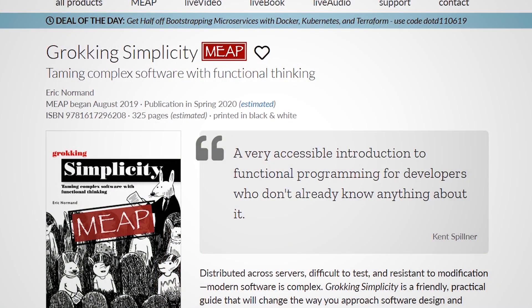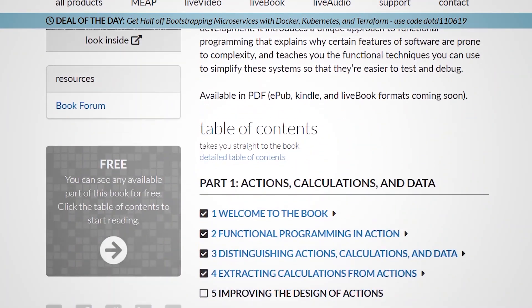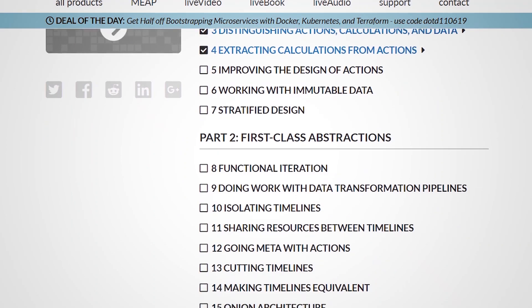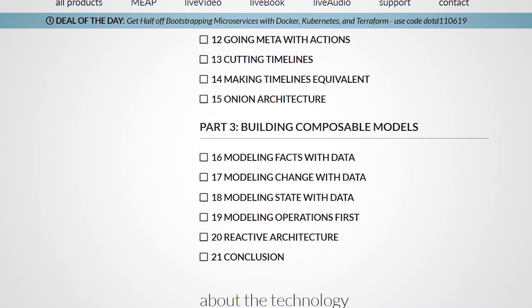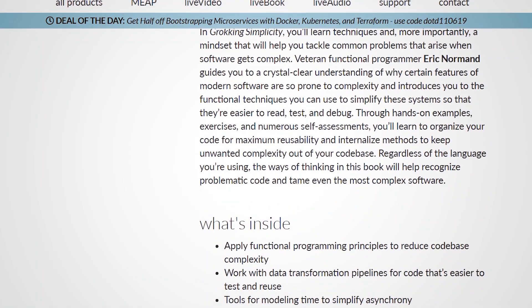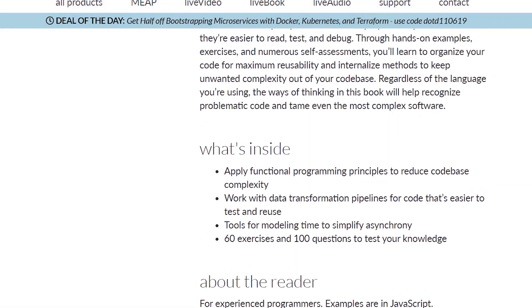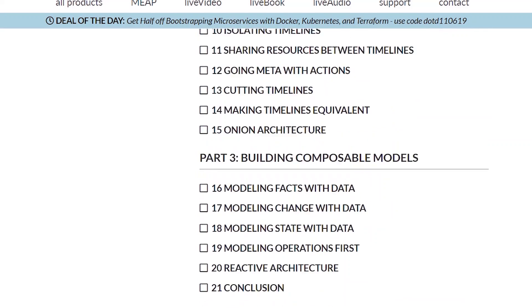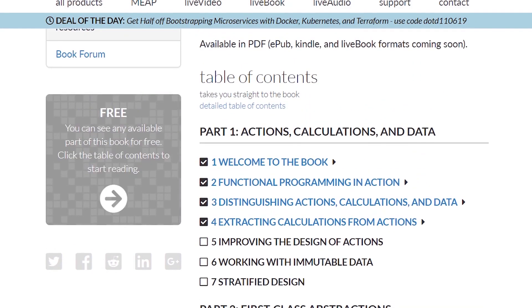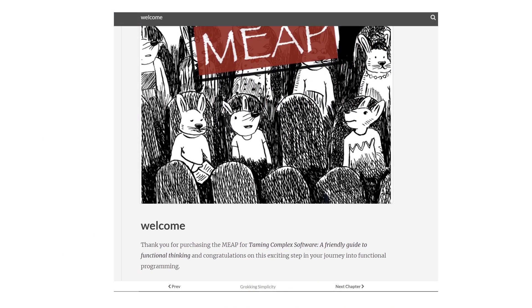In the book, it takes you through three levels of proficiency in functional programming. I think the first level is often overlooked in what people teach — they might spend a minute or two on it in an hour-long presentation. The biggest benefit is that first level, where you're learning how to distinguish between what I call actions, calculations, and data.